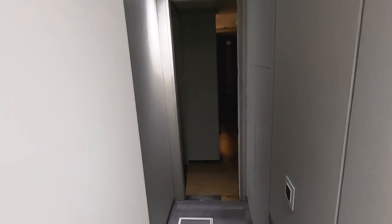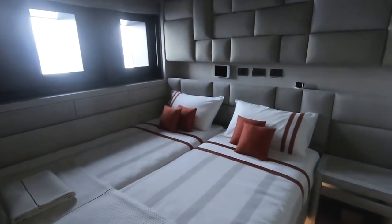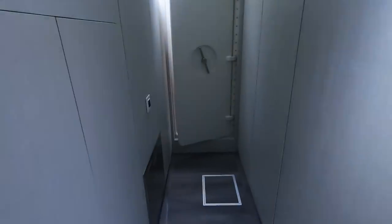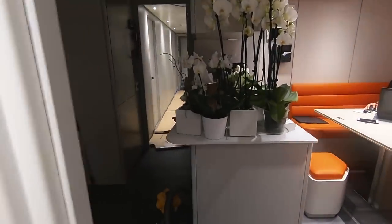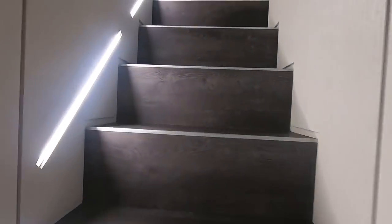As you exit the crew quarters, there's a very interesting feature: this door has a small corridor through it with a hidden entrance that goes through to the guest staterooms. What's so good about this is that the stewardess in the morning — she'll be awake before the guests — can come straight into the rooms, take the linen out, and go straight back through to the laundry area, so guests don't even know anyone's been in their rooms and changed the linen.